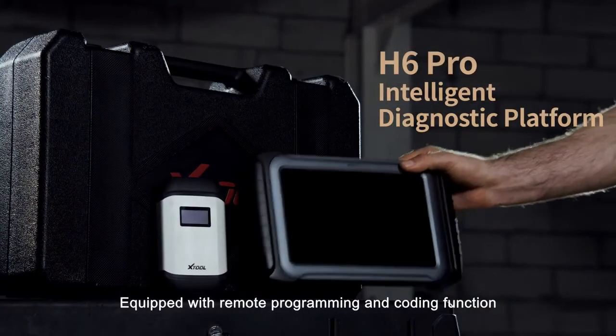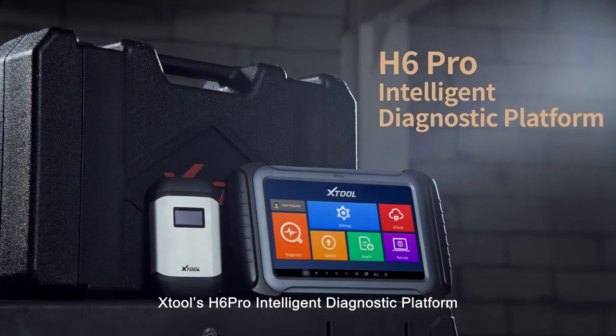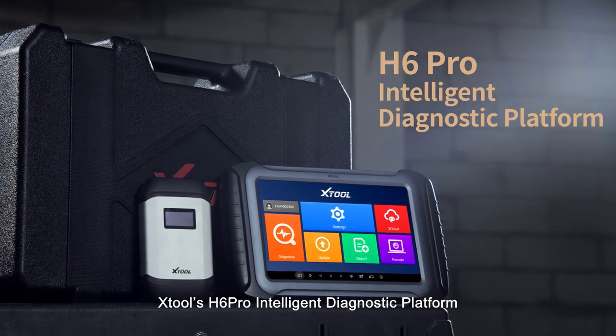Equipped with remote programming and coding function, the H6 Pro Intelligent Diagnostic Platform is a powerful professional solution.